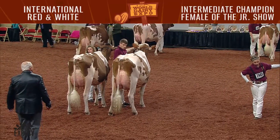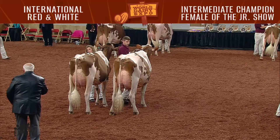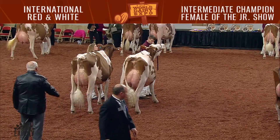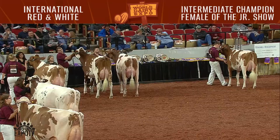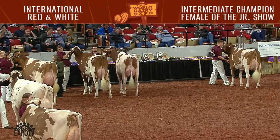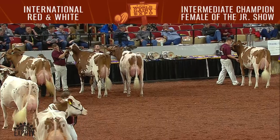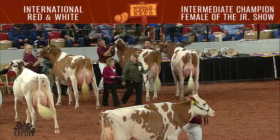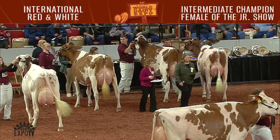Second junior in that class was entry 2469, Cherry Lore Awe Rippey Red, exhibited by Cale Hembury of Millmont, Pennsylvania. First junior in the senior two-year-old cow class was entry 2473, Arve Lowe Spring Durango Heloise Red, exhibited by Ryan Smith, Monticello, Wisconsin.